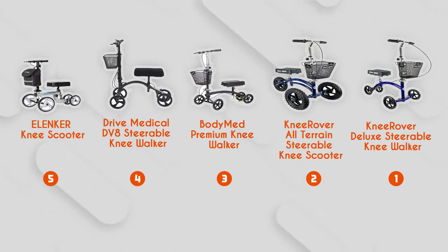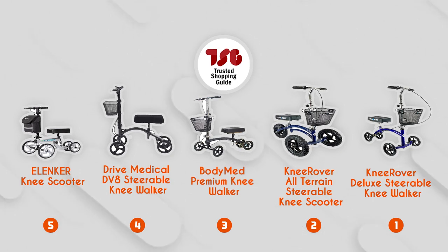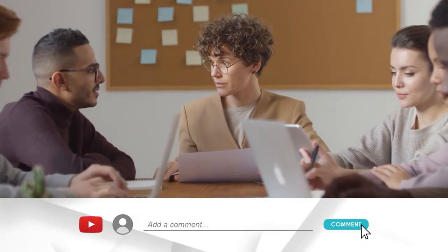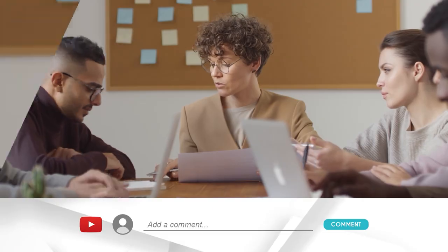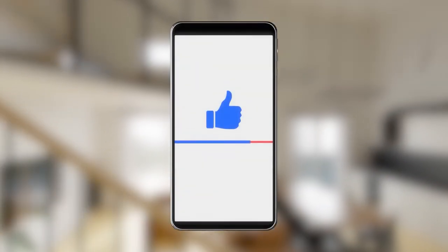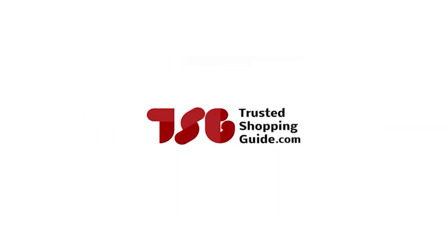And there you have it folks, our best knee scooters which got our team at TrustedShopGuy.com excited this year. If you have any contenders for our next knee scooter roundup that you would like our team to test, do drop them in the comment section below and we'll be sure to assess them for our next update. If you liked this video and it helped you in any way, please give it a like and hit the subscribe button so you can stay connected and updated with all of our research. We look forward to seeing you at TrustedShopGuy.com again soon.